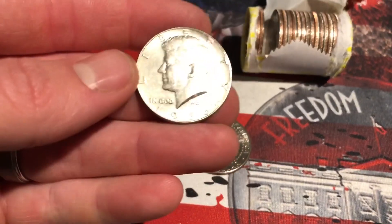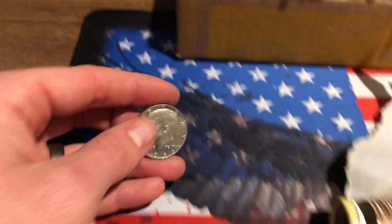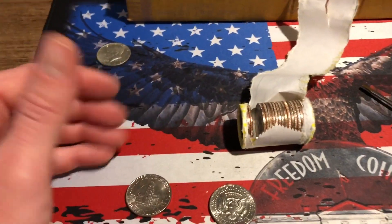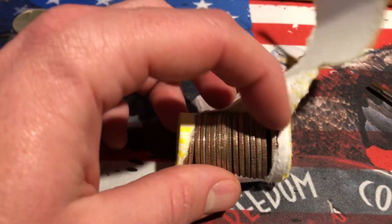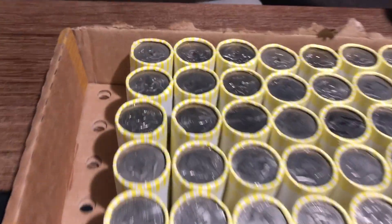That didn't take too long — probably going to take longer to get out of the roll. We got ourselves a 1966, a really nice 40-percenter. We're going to add that to our first find. I did put that NIFC back in my dump bucket because I went and dumped these coins yesterday. Whenever the bank's going to let me dump coins, I'm going to take advantage of it. So we got one silver on the board.